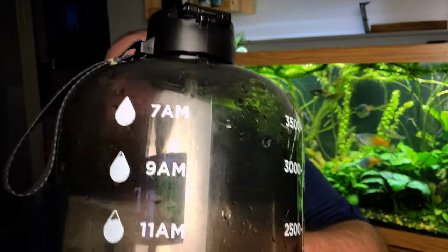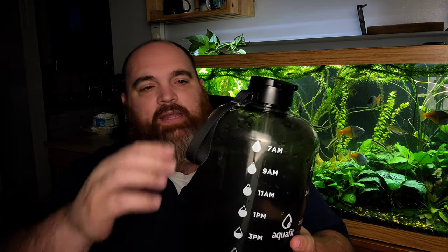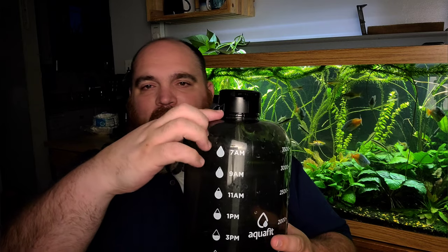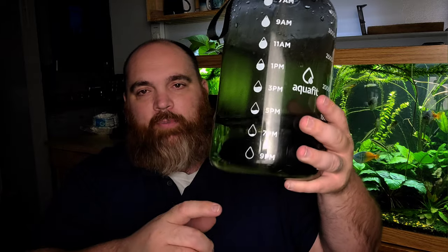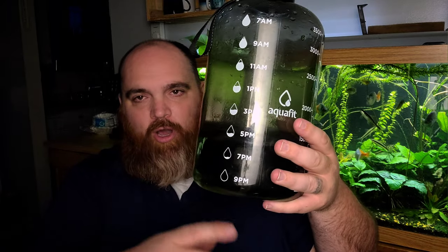It also has something on the other side that I think is even cooler — the time of day. There's a little glare from my light, but you can see it starts at 7 a.m., then 9 a.m., 11 a.m., 1 p.m., all the way through the day. When you fill it up at the beginning of the day, you try to drink down to each mark by that time. Honestly, I try to finish all the water before 9 p.m. because I don't want to be up in the middle of the night going to the bathroom.